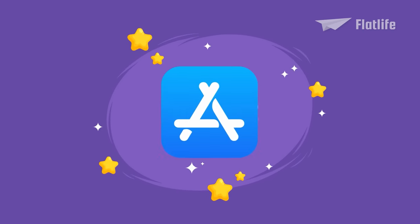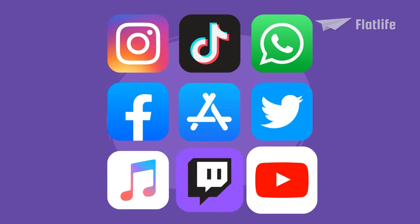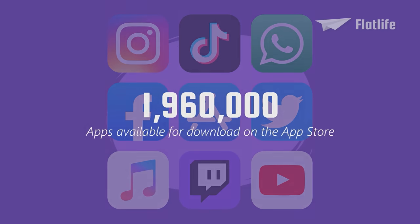Fun fact: The App Store and all of its apps are, of course, very important to the success of the iPhone — did you know there are almost 2 million apps available for download?